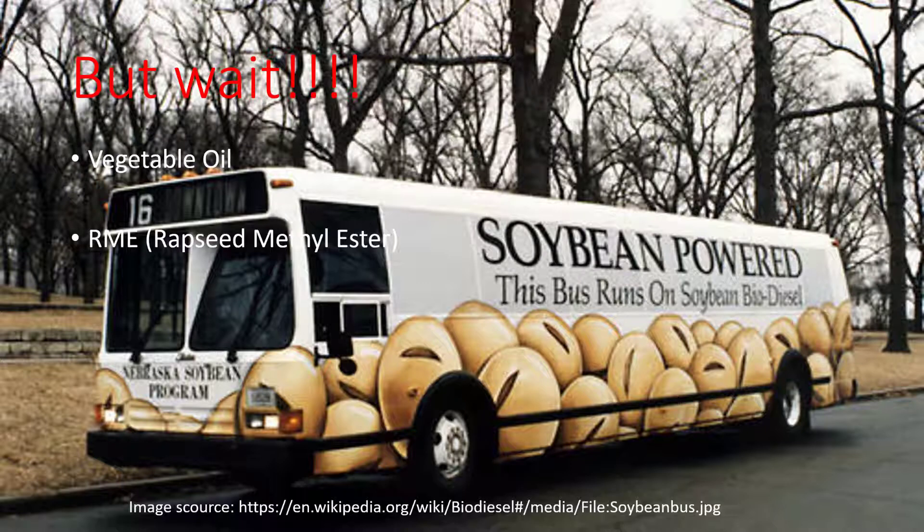However, you can see that there are trucks running on so-called biodiesel. That biodiesel is often RME — rapeseed methyl ester. It's made from rapeseed, as the name says, but you can also make it from corn or soybean as shown here. For this, you have to modify your engine a little bit — you need a fuel warmer, to be precise, and also some type of filtering device. That's not really an alternative for my Cougar, I thought.